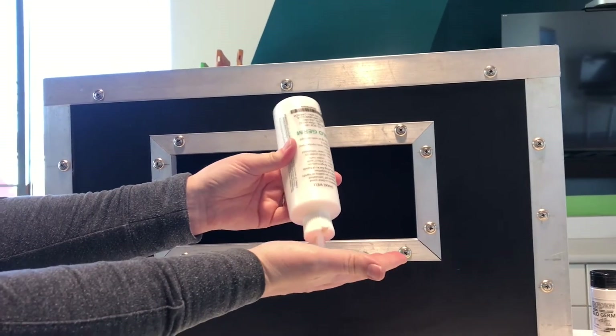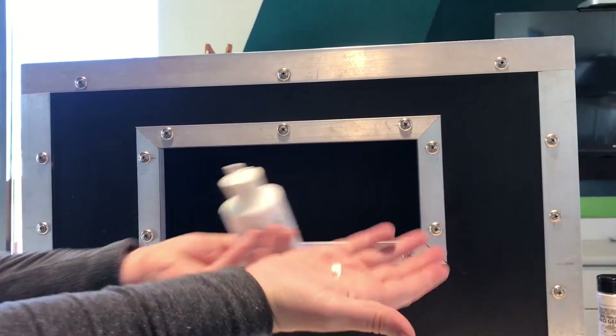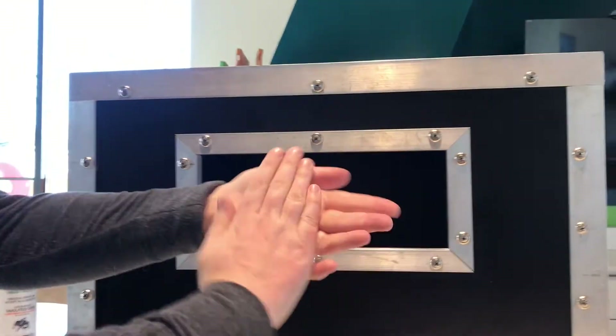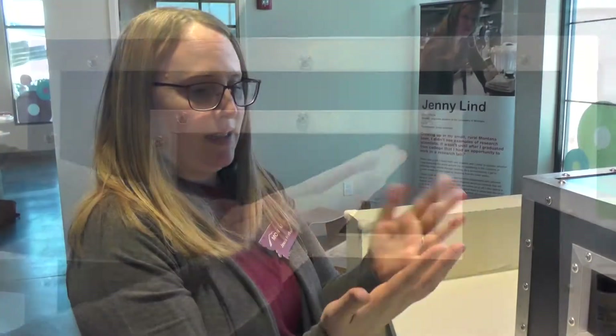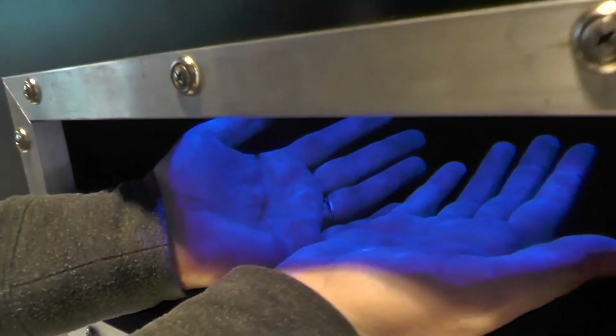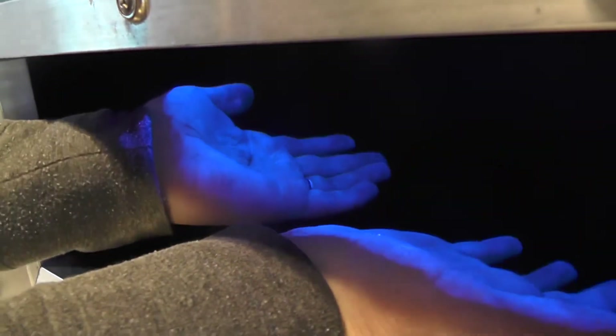Okay, so I'm going to put some of these simulated germs on my hand — remember, it's just lotion. You can't see anything on my hands right now, but oh my, that glow germ is really glowing on my hands.